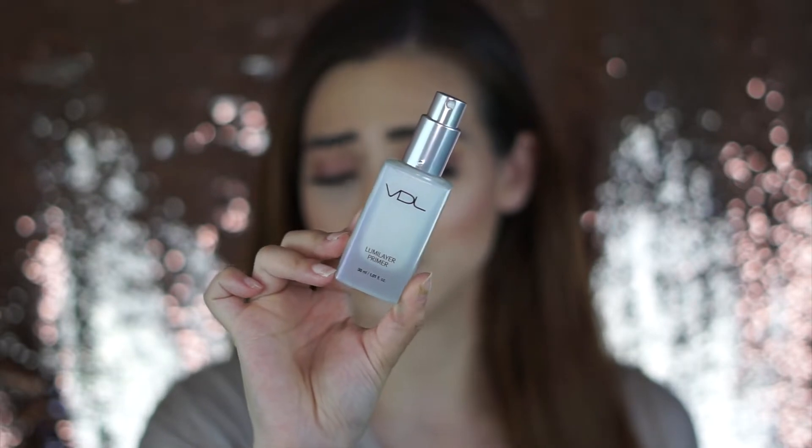I think it is so stunning. The finish that it leaves on your face — I'm actually wearing it today — it leaves your skin literally feeling and looking glass-like. It's so smooth, but it doesn't give you that overly luminous feel. So if you have oily skin, I think you would still like it; it doesn't make your skin feel super over-the-top luminous.